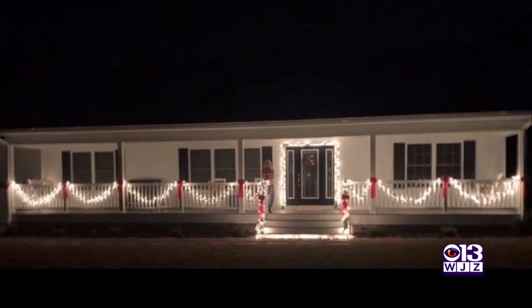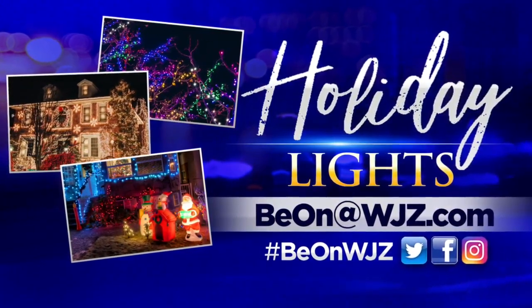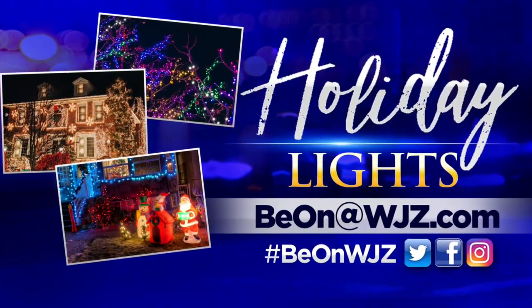And we want to see all of your holiday lights. Share your photos and videos with us. You can use the hashtag BeOnWJZ when you post them on social media, or you can email them directly at BeOn@WJZ.com.